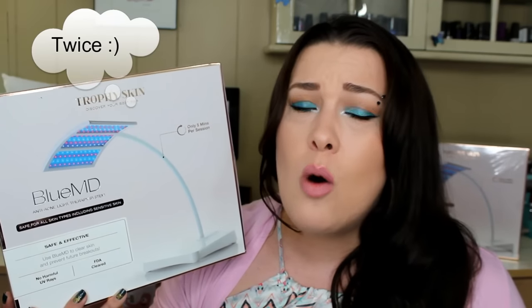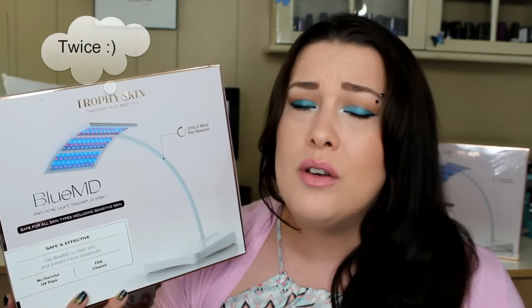This may be a savior, a holy grail, and everything for anyone who has hormonal breakouts, who just has breakouts throughout the whole month — people that have breakouts on their backs, anywhere that you get breakouts. You can literally use this system anywhere on your body. It takes 5 minutes a session. You can use it once per day. There's no harmful UV rays at all. It's FDA approved and it works like a charm.